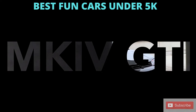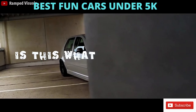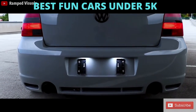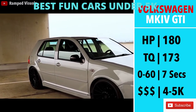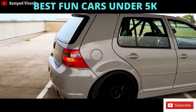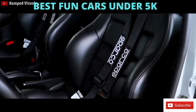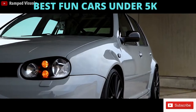Next we have the Mark IV GTI. If you want something that has tuning upside and practicality, and realistically a car your girlfriend will like, the GTI is the car. It is definitely the most comfortable ride on this list and is a blast to drive. 180hp, 173 torque, paired with a 5-speed manual, a 2,900lb curb weight, and 0-60 in 7 seconds. Combined with a hatchback that really boosts practicality, and this same argument minus the hatch can also be applied to the 1.8T Jetta, which is also a great option.